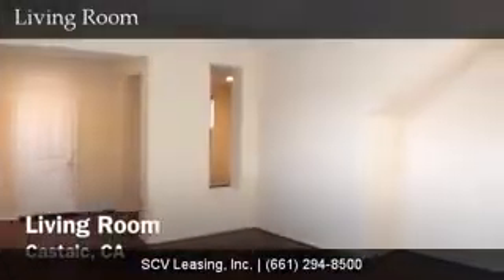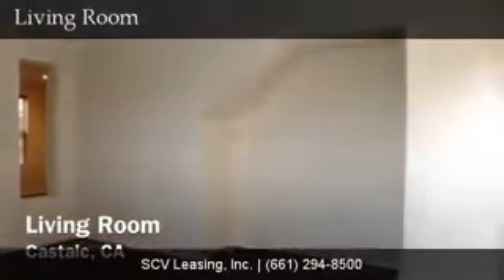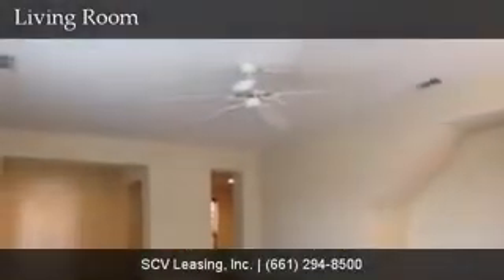Straight ahead off the entry, find the living room with hardwood floors, large built-in media niche, neutral colored paint, blinds on the windows, ceiling fan, and single door access to the backyard patio.